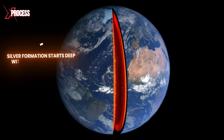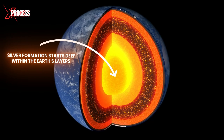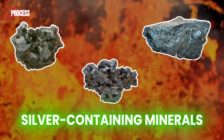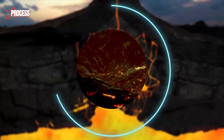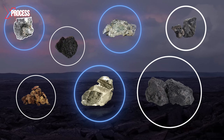Silver formation starts deep within the Earth's layers where magmatic processes take place. Geothermal activity leads to the movement of magma, which can carry silver-containing minerals. As magma rises towards the Earth's crust through processes like magmatic intrusion, it begins to cool and solidify. During this cooling process, minerals crystallize, some of which contain silver.